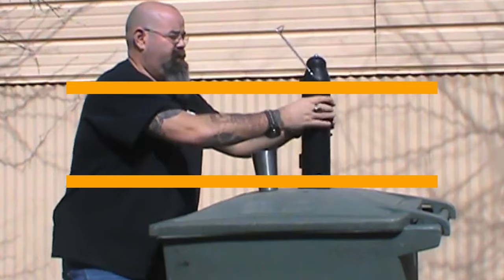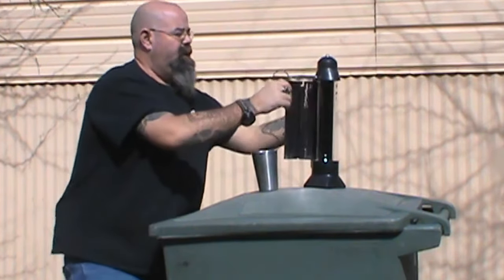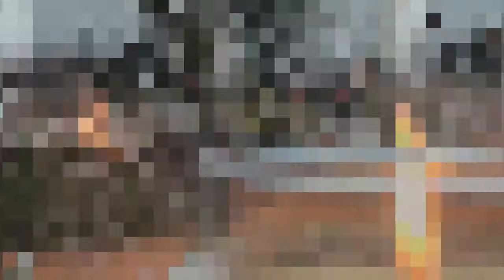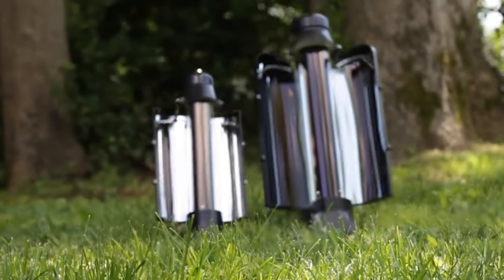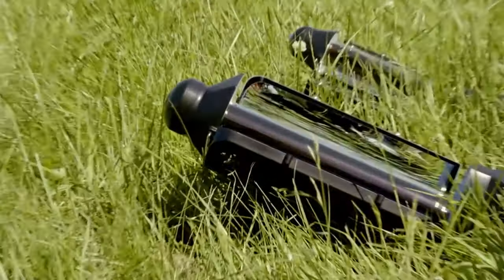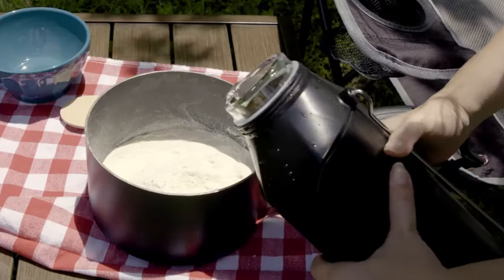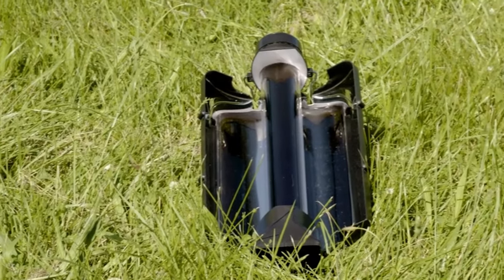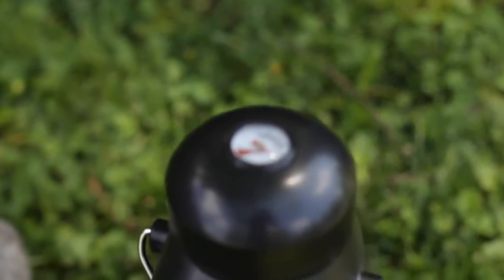Harnessing the power of the sun, the SunRocket Sunlight is a revolutionary gadget that provides an efficient and eco-friendly way to boil water in outdoor settings. Whether you need hot water for cooking, sterilizing, or cleaning, this innovative device utilizes solar energy to heat water to boiling temperatures without the need for fuel or electricity. Compact, lightweight, and easy to use, the SunRocket Sunlight is perfect for camping trips, backpacking adventures, and emergency preparedness kits. With its ability to provide safe and reliable hot water anywhere, anytime, this gadget is a must-have for outdoor enthusiasts.